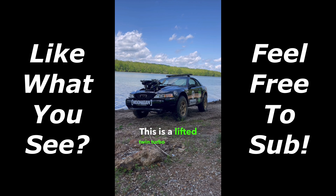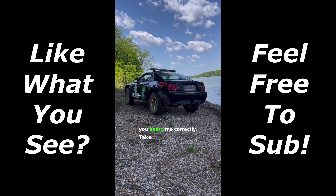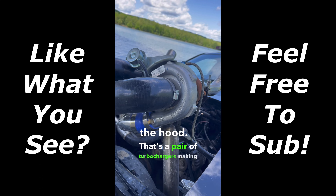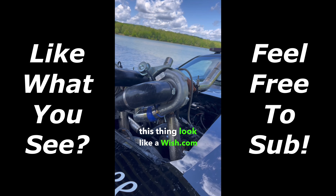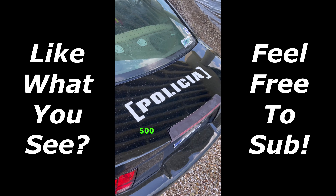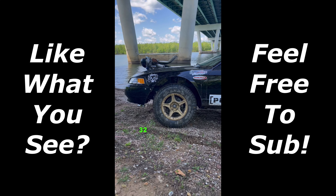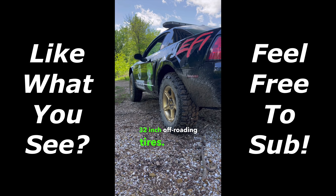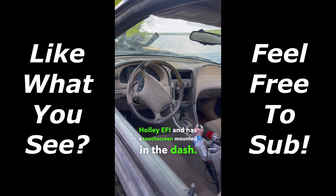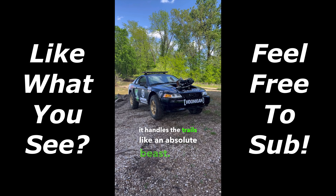This is a lifted twin-turbo V6 Mustang — yes, you heard me correctly. Take a look at what's sticking out of the hood: that's a pair of turbochargers making this thing look like a Wish.com Hoonicorn. The car goes by the nickname Policia, and it's a Gambler 500-style build. It's running a 6-inch lift kit and 32-inch off-roading tires, rocking Holley EFI with a touchscreen mounted in the dash. After riding this thing all day, it handles the trails like an absolute beast.